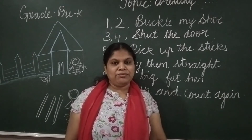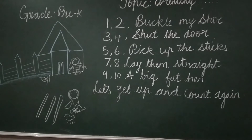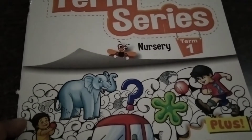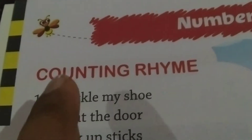I will show you where the rhyme is in your textbook. This is your textbook — Firefly Plus Term Series Nursery 1. Open page number four. Now see the second rhyme — the counting rhyme.